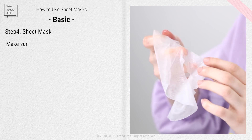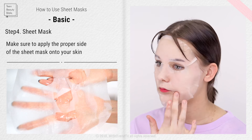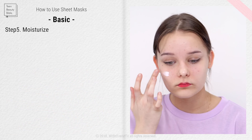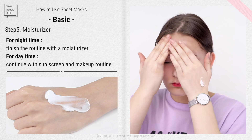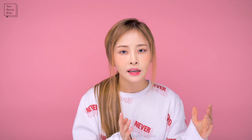Then comes the sheet mask step. Always check which side of the sheet mask needs to touch your skin, as the textures may be different. Finish up with a moisturizer afterward. Make sure the mask is evenly attached to your skin without missing a spot. After using the sheet mask, don't wash it off with water — you want to enjoy all the benefits of the serum. The recommended time is 15 to 20 minutes, but read the instructions as it may vary. If you use it for longer than recommended, the drying mask can actually take away moisture from your skin.